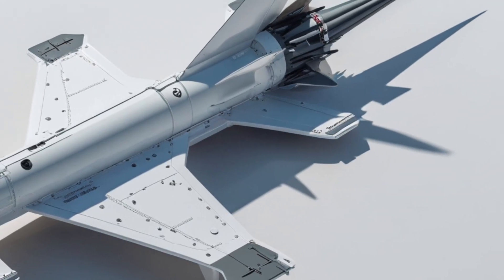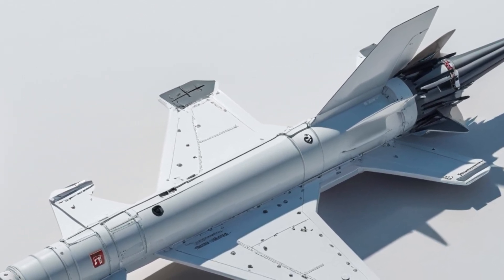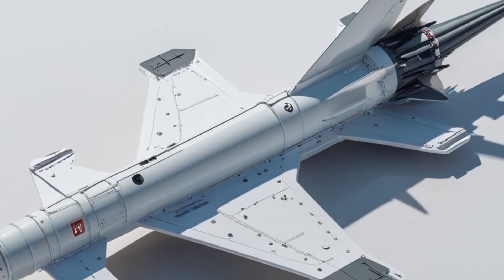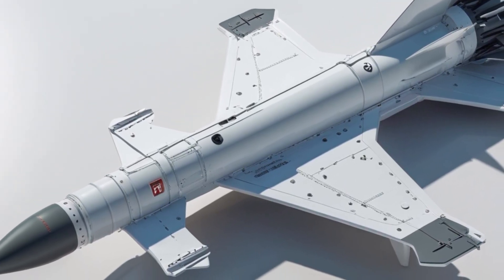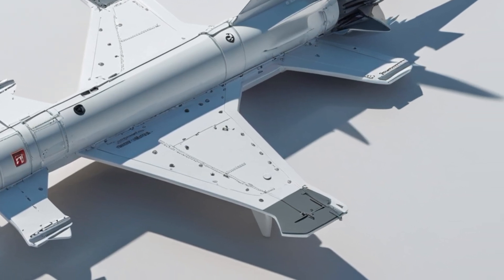With tensions rising in regions like the South China Sea, the Black Sea, and the Persian Gulf, systems like the SM-6 are more important than ever. The missile gives commanders the ability to respond quickly to a wide variety of threats without needing to switch weapons or platforms.